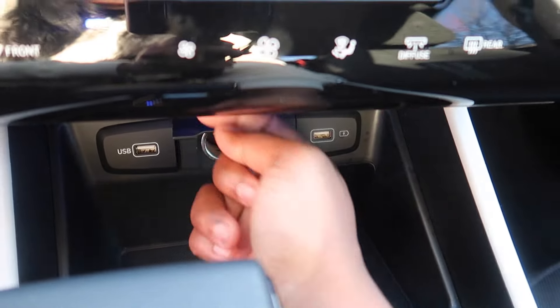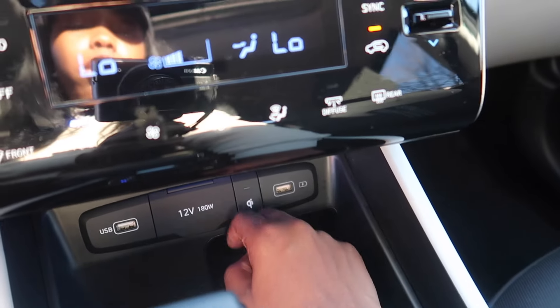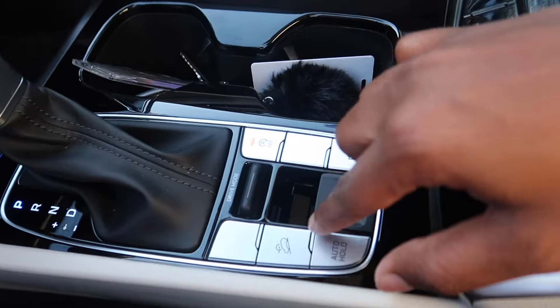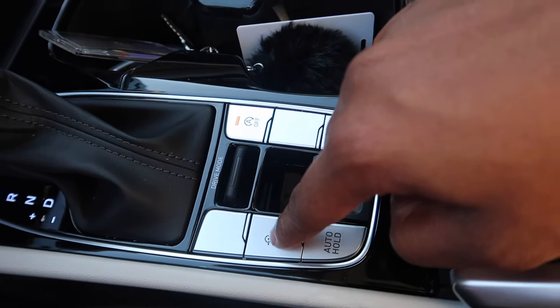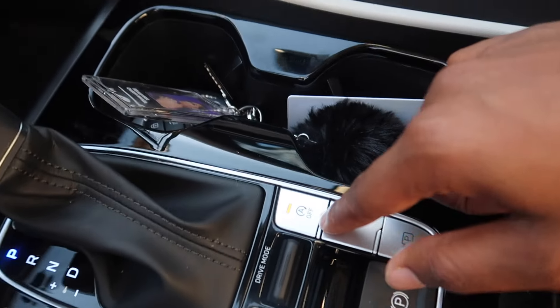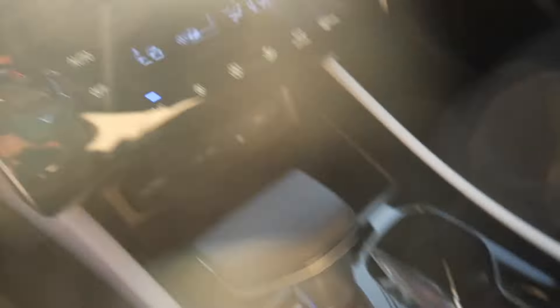Down here we do have USB, the charger. Right here is a wireless charger, so you put your phone here and it charges. And then you have a USB. Up here you have all the parking buttons. This is Hill Assist. This is auto hold, so it puts the car on brake without me pressing the brake. This is when the car turns off when it's on brake, and this is the parking camera.